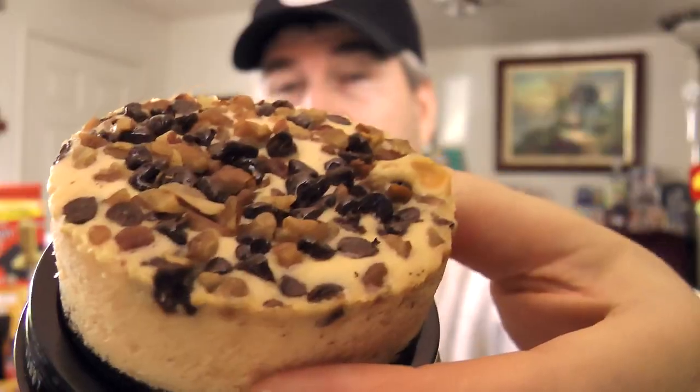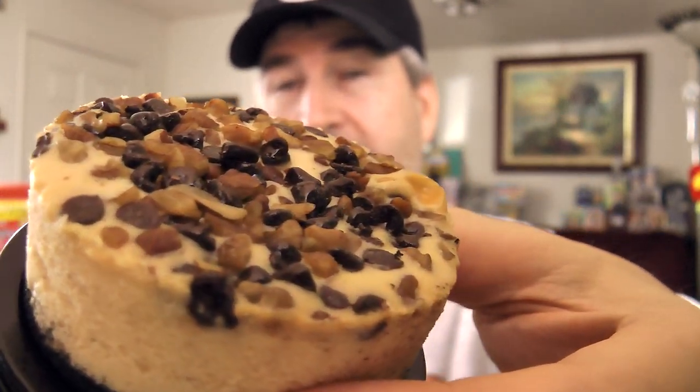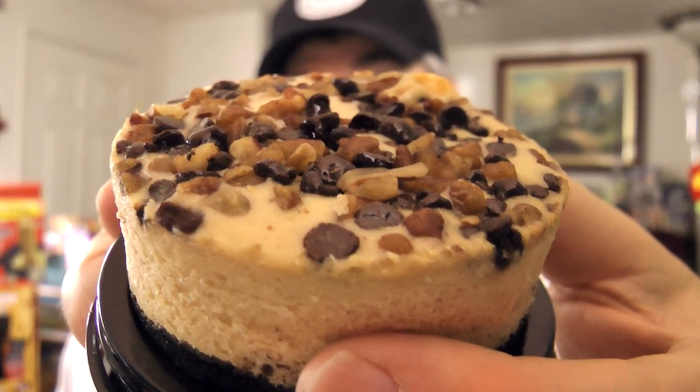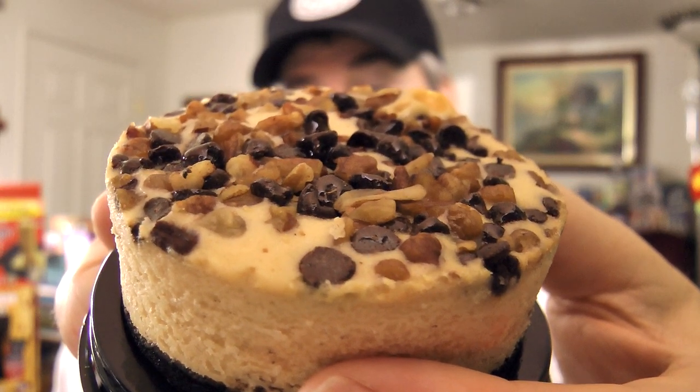Now we're going to try the turtle one. Close-up of the turtle cheesecake — look at all that over the top of it. It doesn't say on the package, so it's hard to tell exactly what this is. This looks like a chocolate cheesecake, and I had to look up a recipe online to see what the turtle mixture might be. According to this recipe, it has caramel, pecans, cream cheese, chocolate morsels — that kind of looks like what this is. And then it looks like a chocolate cookie bottom layer there.